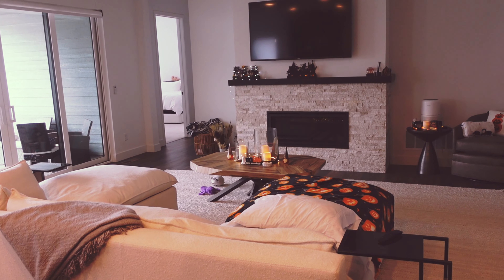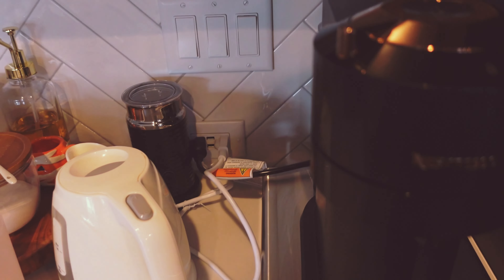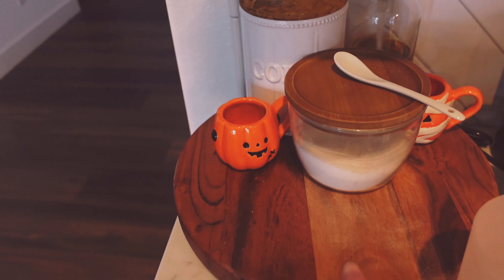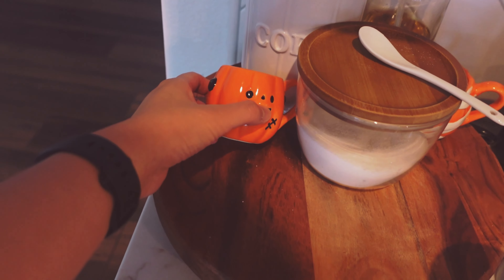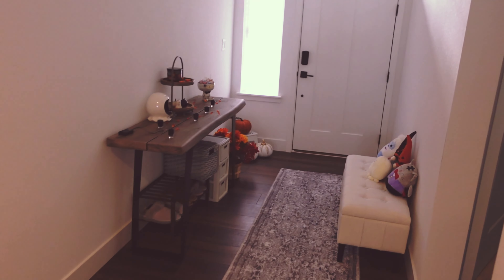We're going to add one or two more elements and then we're done — we really did our massive Halloween haul last year. Excuse my messy coffee bar — here's my espresso machine. All I did here was put together a little coffee stand, very warm, and these little espresso cups from Home Goods came in a pack of four.